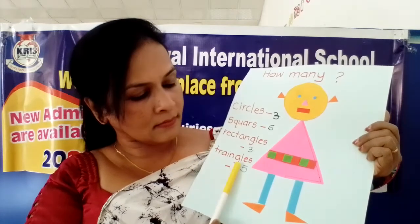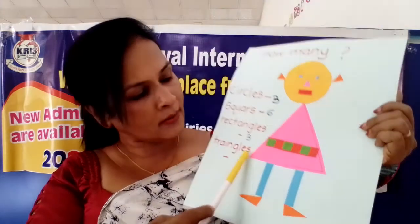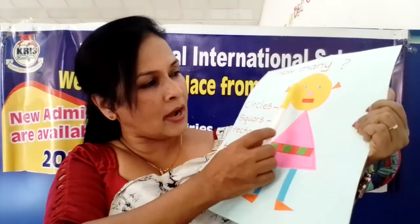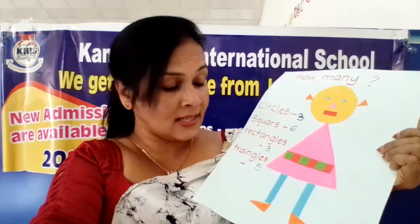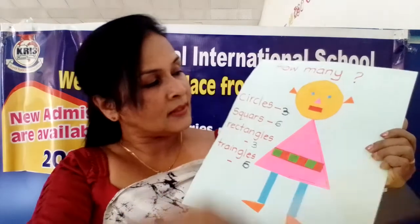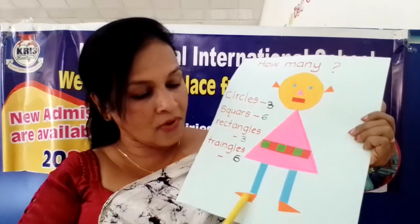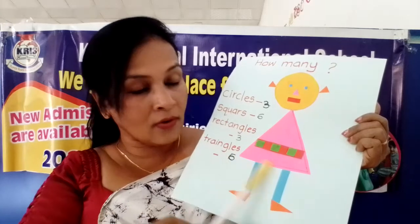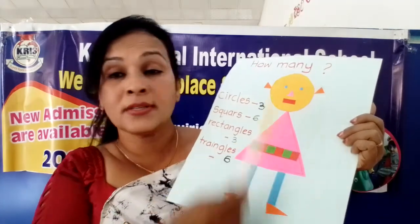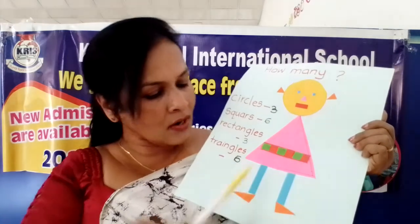Now triangles - shall you count? One, two, three, four, five, six. How many? Six triangles are here. One, two, three, four, five, six. Her frock also is triangle shape. Shoes also are triangles. Nose and two ears also. How many? Six - one, two, three, four, five, six.